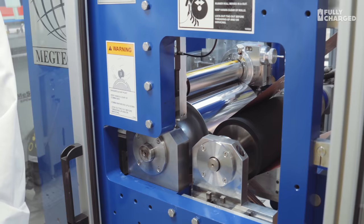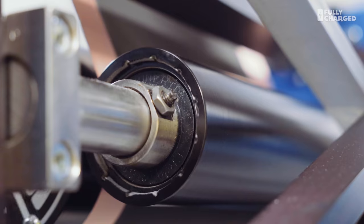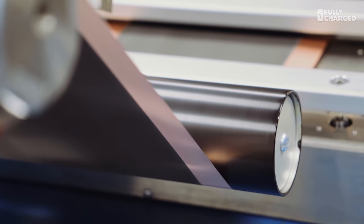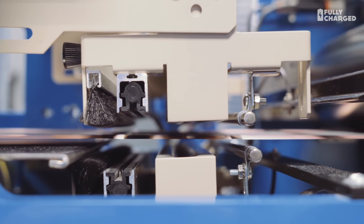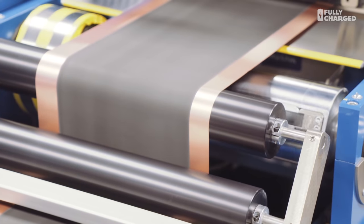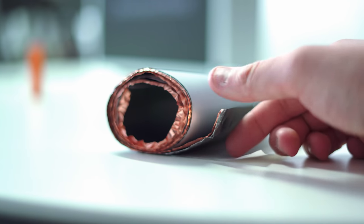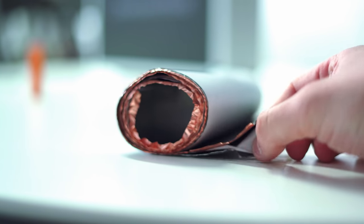What is in here that makes it dangerous? The battery consists of different electrodes — anodes and cathodes. These are coated foils: an aluminum foil coated with a nickel-lithium-nickel-cobalt-manganese compound, and a copper foil which is the anode, coated with graphite.